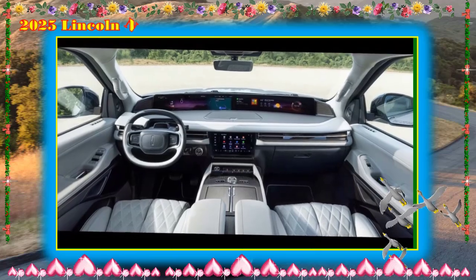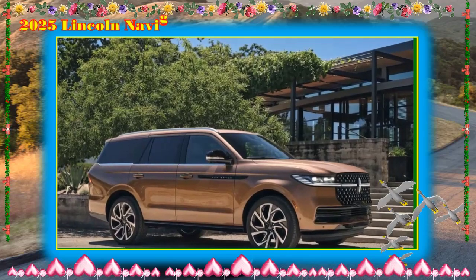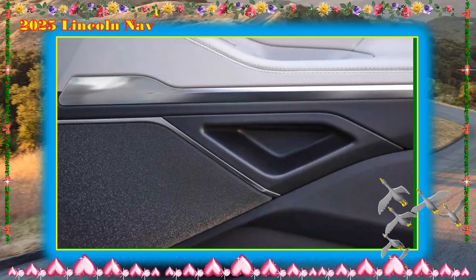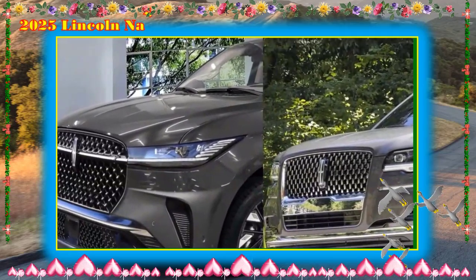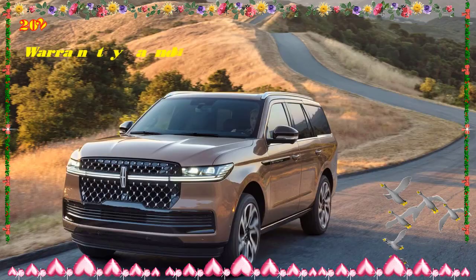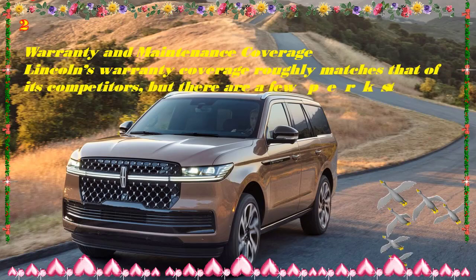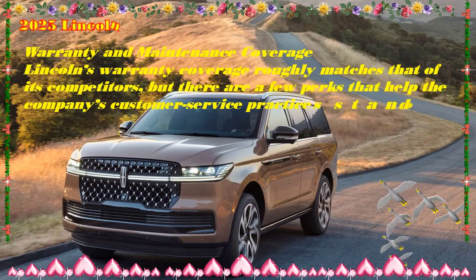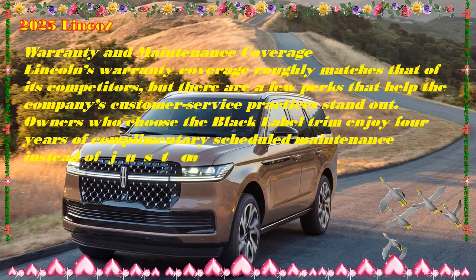Lincoln's warranty coverage roughly matches that of its competitors, but a few perks help the company's customer service stand out. Owners who choose the Black Label trim enjoy four years of complimentary scheduled maintenance instead of just one year. The limited warranty covers four years or 50,000 miles, the powertrain warranty covers six years or 70,000 miles, and complimentary scheduled maintenance is covered for up to four years or 50,000 miles.